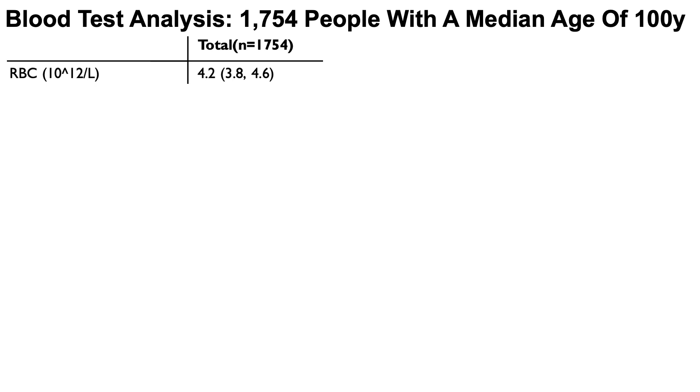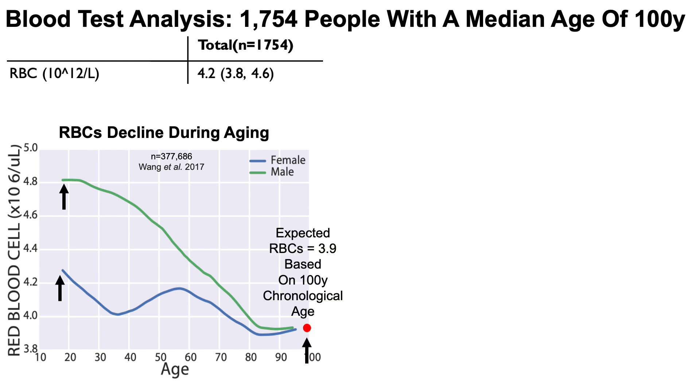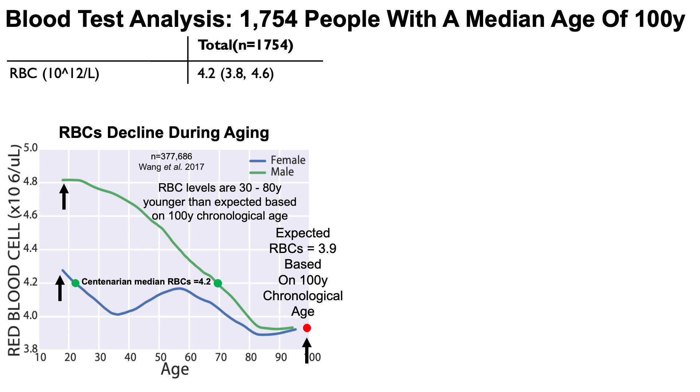Moving along — red blood cells (RBCs) had a median value of 4.2 trillion per liter. Looking at aging-related data up to 95 years, red blood cells declined during aging, from about 4.8 in young men and 4.3 in young women, down to about 3.9 at age 95–100. The centenarian value of 4.2 could reflect a 70-year-old man or a 20-year-old woman. These centenarians have red blood cell levels up to 30–80 years younger than expected, so relatively youthful red blood cells.